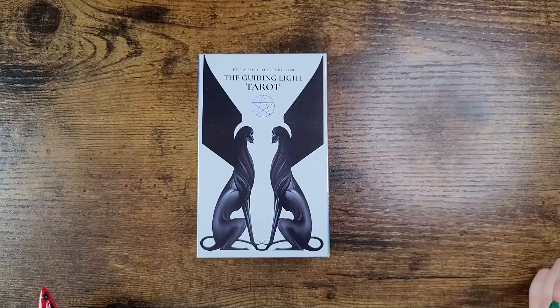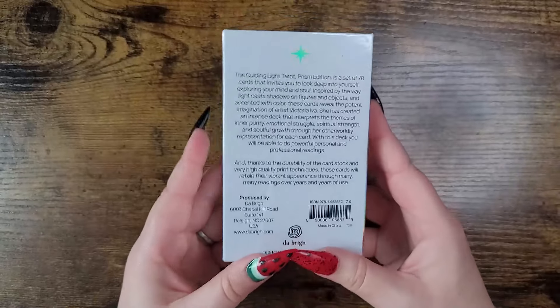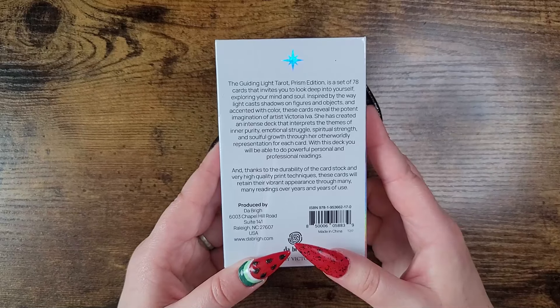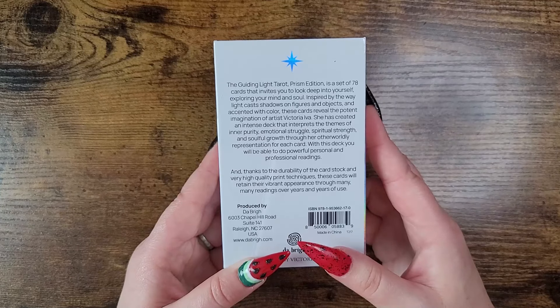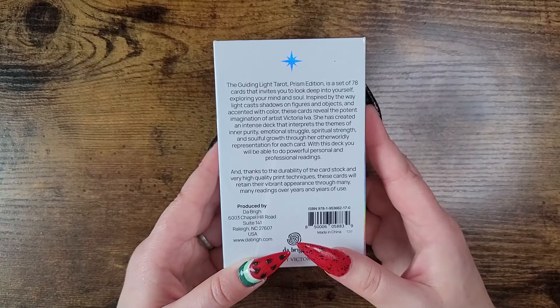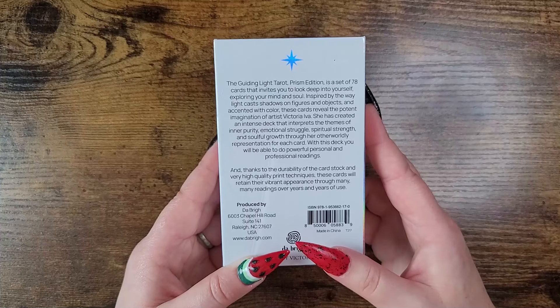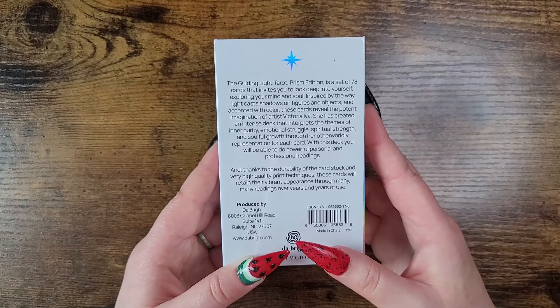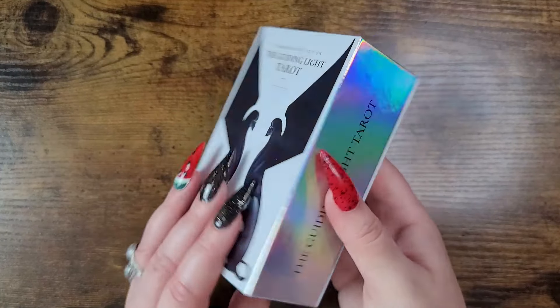Number seven: the Guiding Light Tarot, published by Debray — I'm not sure of the price tag. The Guiding Light Tarot Prism Edition is a set of 78 cards that invites you to look deep into yourself, exploring mind and soul. Inspired by the way light casts shadows on figures and objects and accented with color, these cards reveal the potent imagination of artist Victoria Iva.